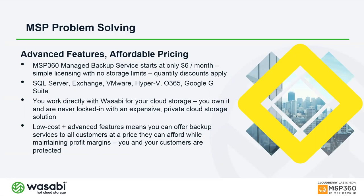Additional licenses are available for SQL Server, Exchange, and Hyper-V or VMware at the host level — two CPU socket licenses covering all VMs on a host. Office 365 and Google G Suite protection starts at around $2.40 per user. Because you work directly with Wasabi, you'll open two accounts for the combined MSP360 and Wasabi solution, but you get the lowest possible cost from both.